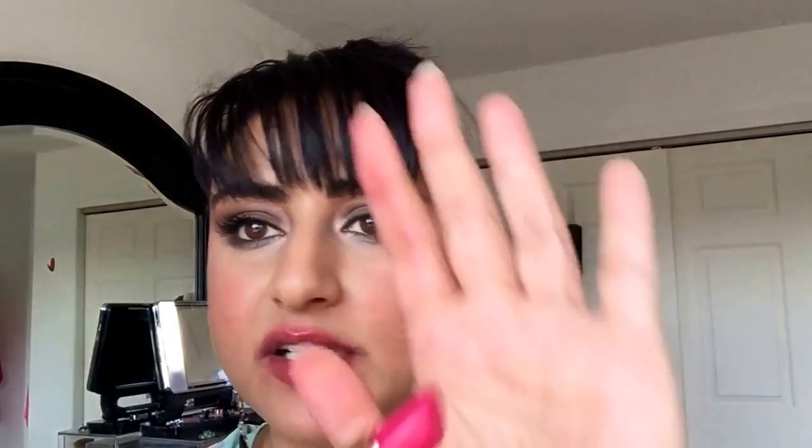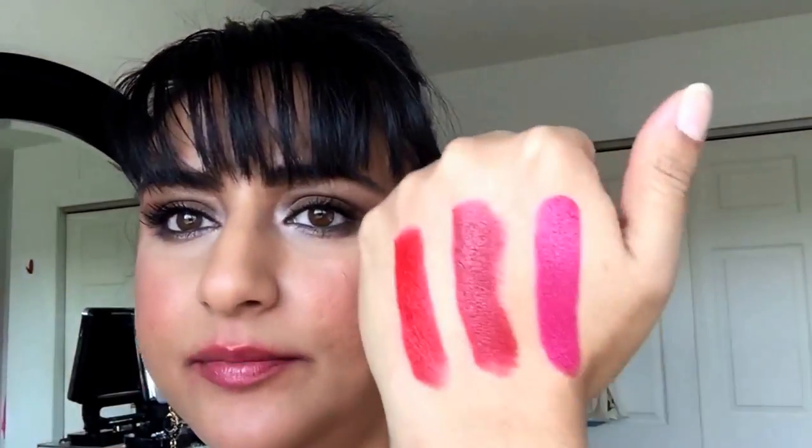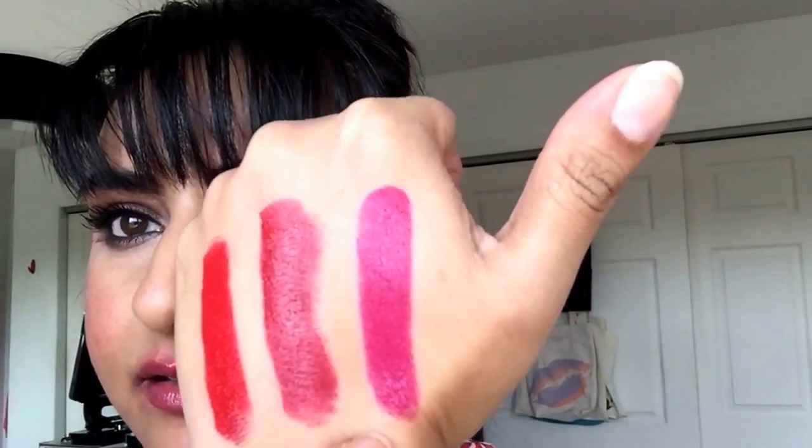And this is Velvet Underground — it's a hot fuchsia, hot pink Barbie color. Love this color. This is a Barbie Eat Your Heart Out color. There is Velvet Underground swatched — a fuchsia, blue-based magenta type of color. Very pretty.